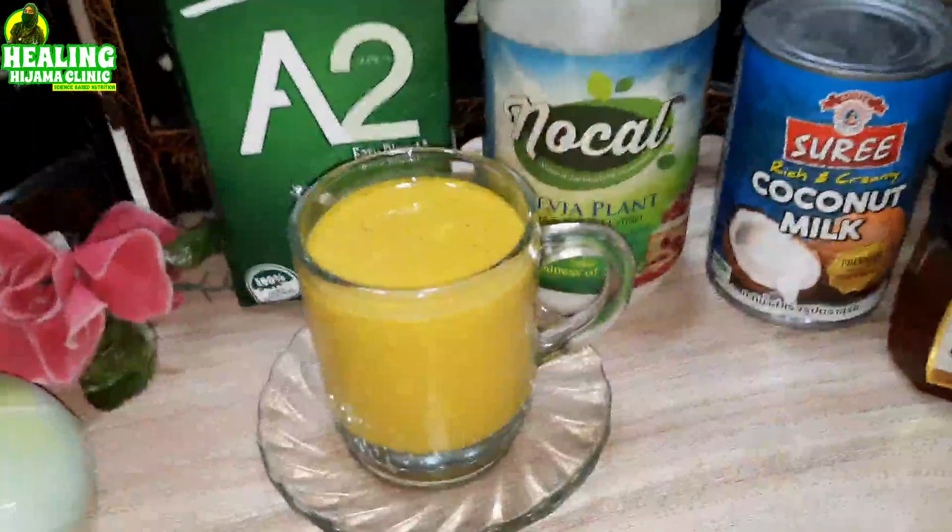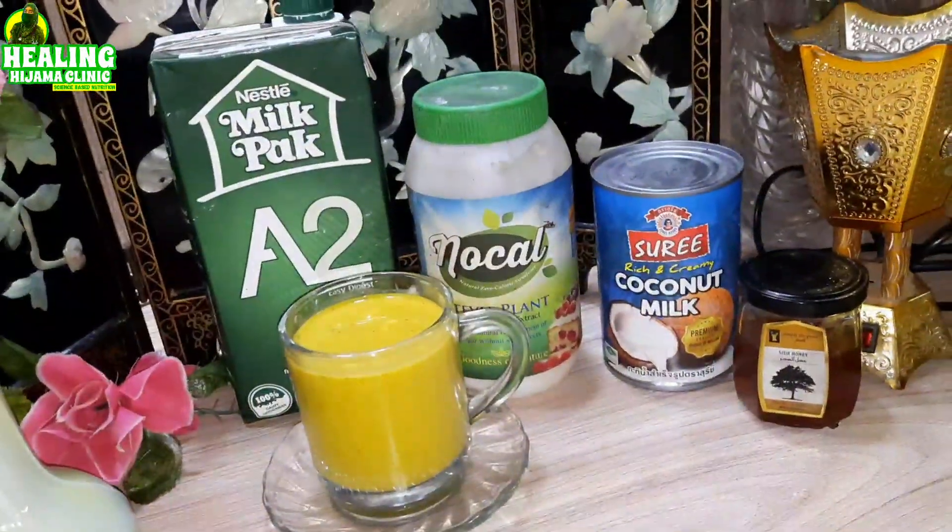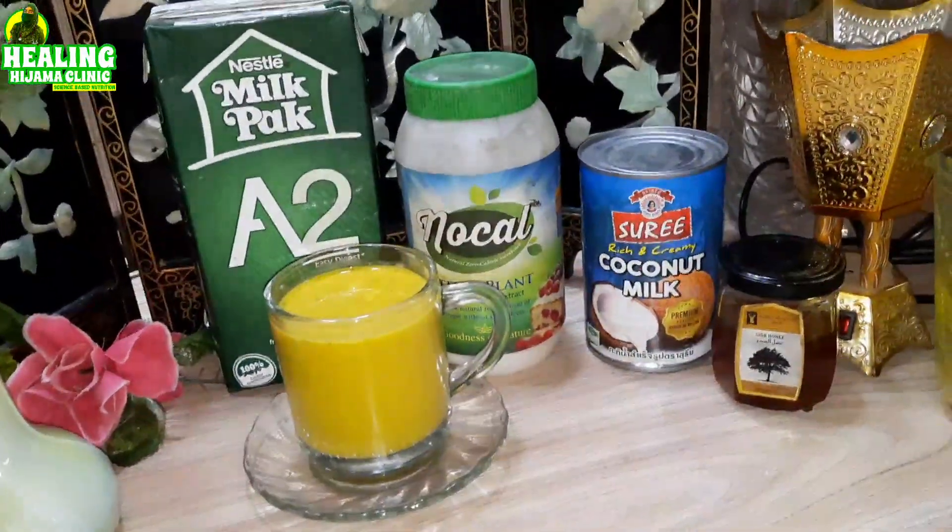Assalamu Alaikum wonderful people, I am Dr. Asamahud and today we will make golden milk. It is a natural remedy which has been used in Ayurveda since long. Today I will tell you the variations to do in your golden milk if you are on a keto diet, if you are diabetic, or if you suffer from an autoimmune disease. Stay with us till the end.